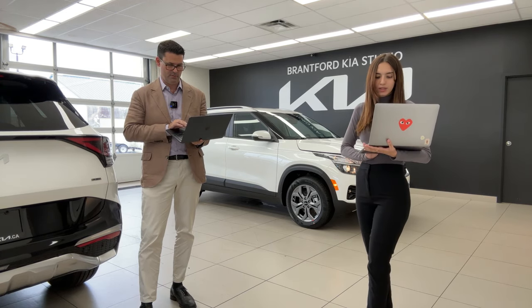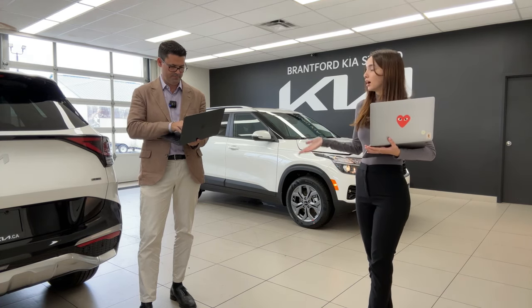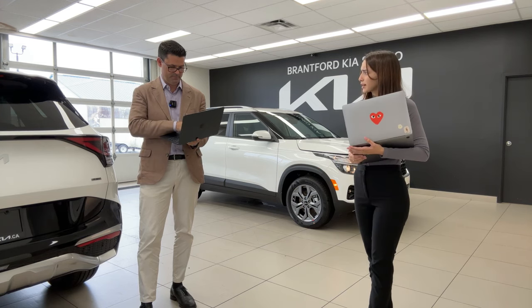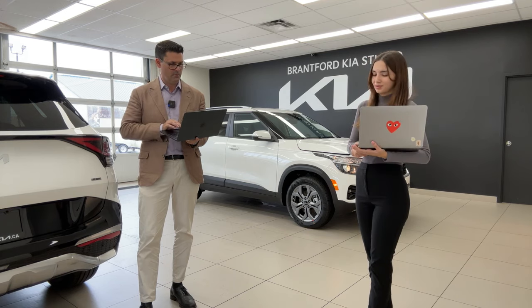Spencer asks when to expect the 2023 Nero PHEV. We've actually already received two or three and believe we are getting a 2024 shortly as well — so very, very soon.